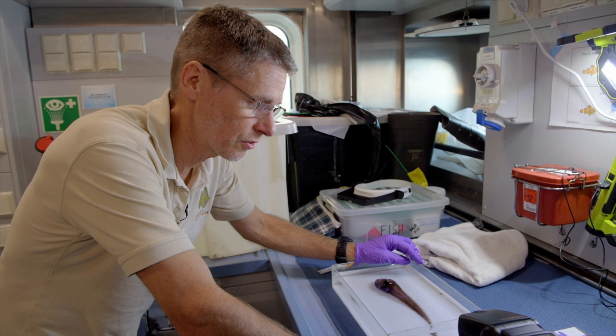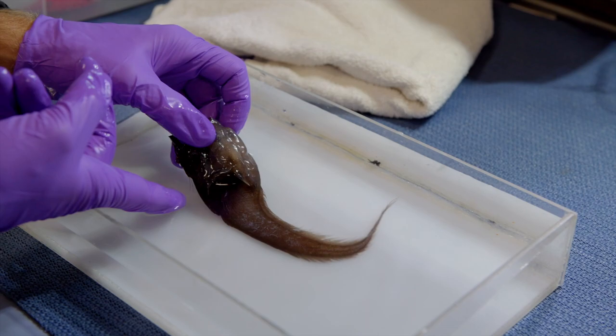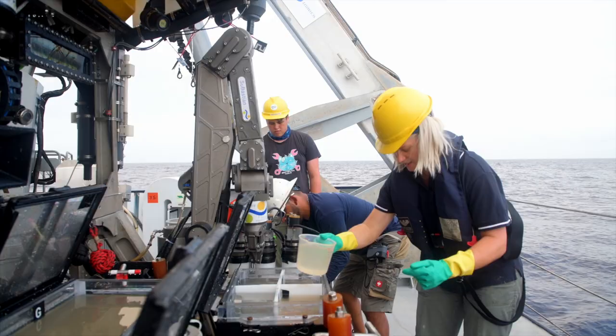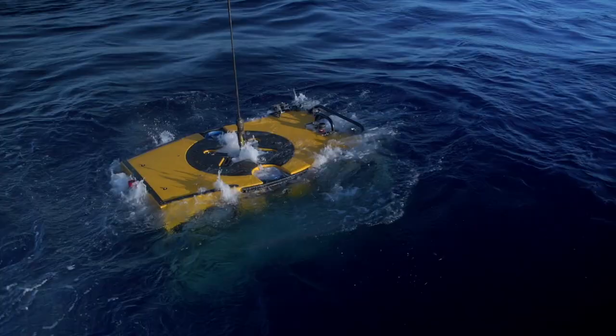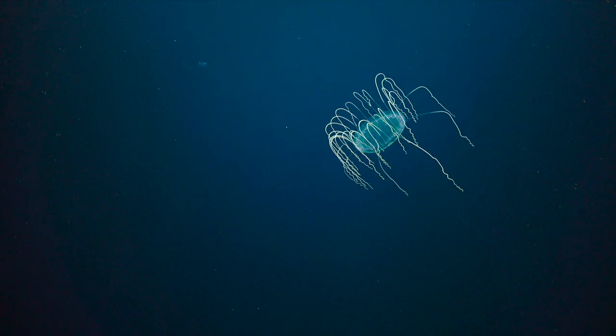Two individuals were caught immediately — it tells you how little we really do know about the deep sea. The imagery shows us, especially for deep sea animals, just how they live in their environment and how they interact with other things in the environment. We can't see it any other way than having this ROV.